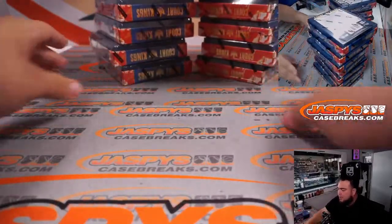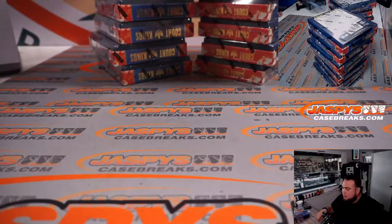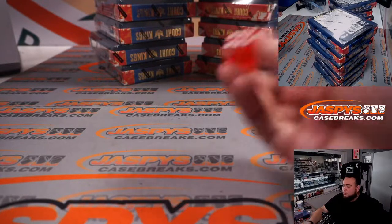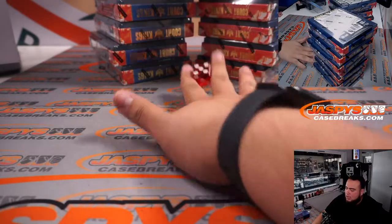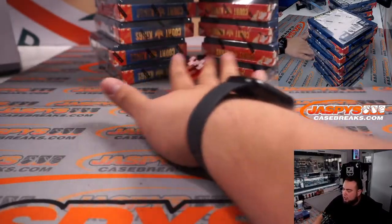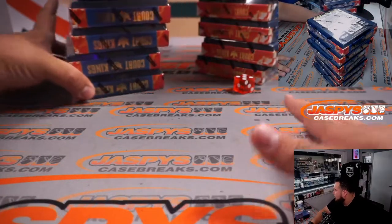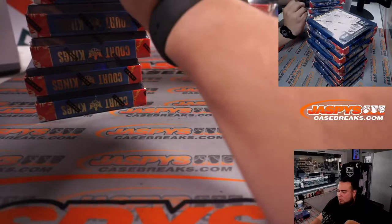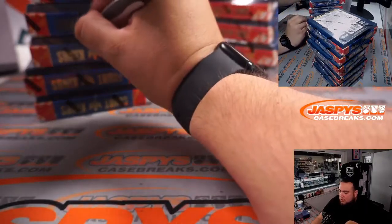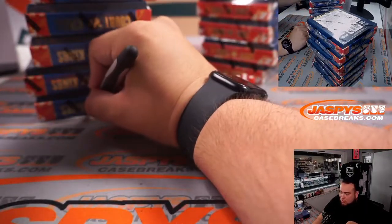We have 8 boxes to the left, 8 boxes to the right. Let's see which ones we get here. So these right here will be for Pikachu 2, and I'll just quickly write a 2 on them so that way you guys know. Same case. Nice.